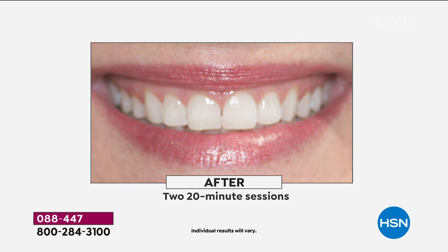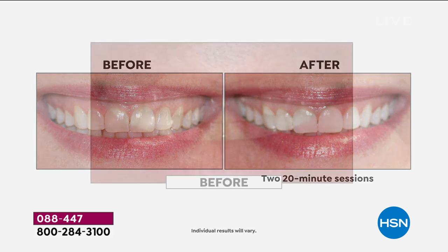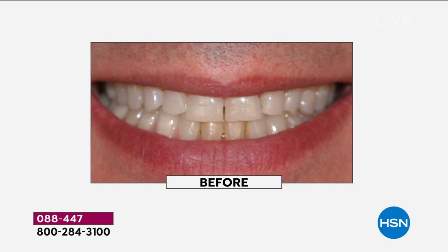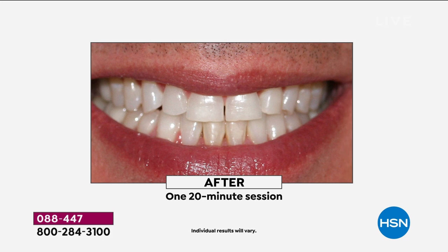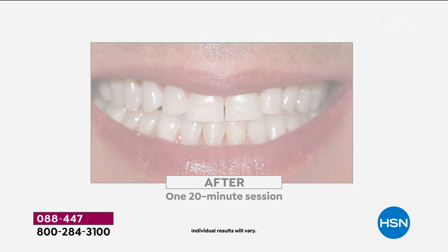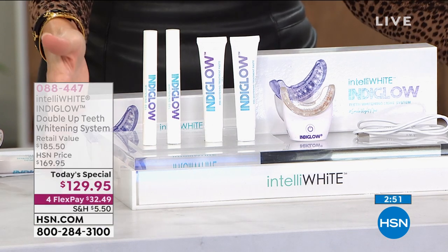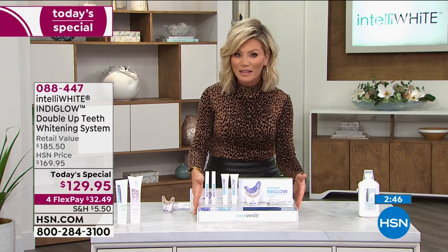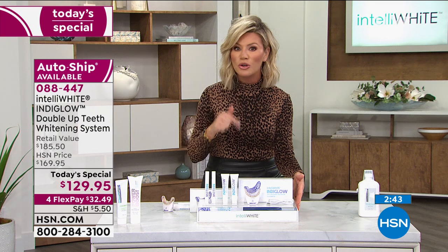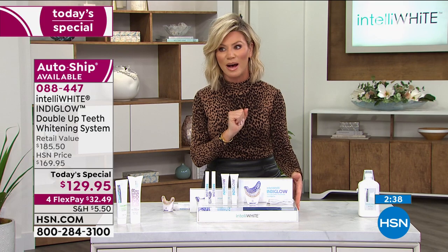A lot of products will give you instant gratification but they'll wash off. This doesn't wash off. The more you use it, the whiter your smile is going to be, and it's going to stay that white. So if you're frustrated with the way your teeth look — maybe you've got yellow staining, your canines are really dark, stains you've had for 20 years — we have an answer. Even if you're afraid to go to the dentist and it's been two decades, you can use this system. If you are just joining us, this is our only IndiGlo Today Special for the entire year.